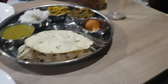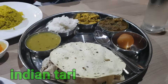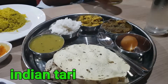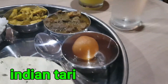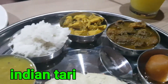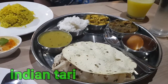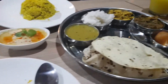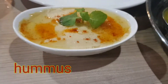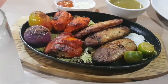This is called Indian Thali, which is made up of several dishes. It's like a selection of sweet, salt, astringent, and spicy on a single plate. It costs around 250 pesos. This is their hummus favorite and their chicken wrapper.